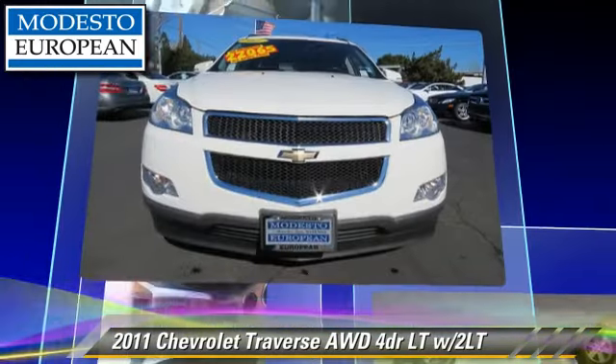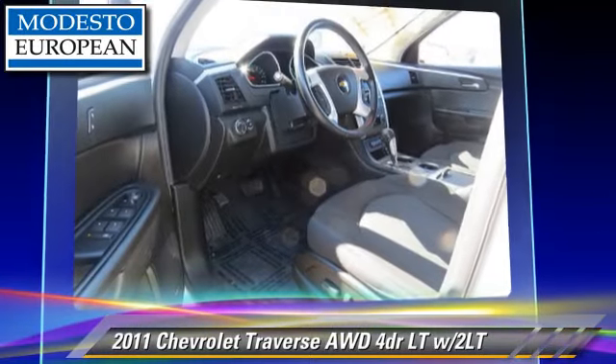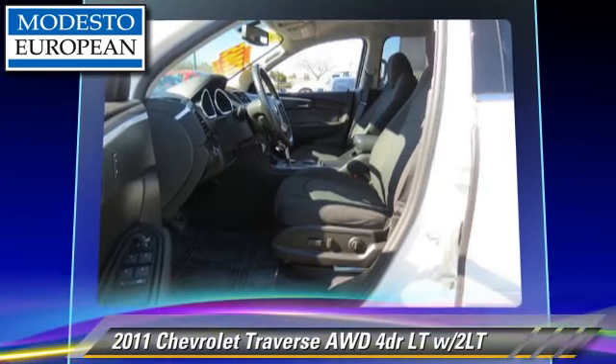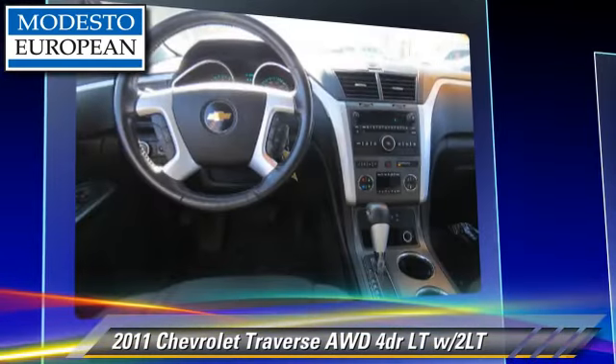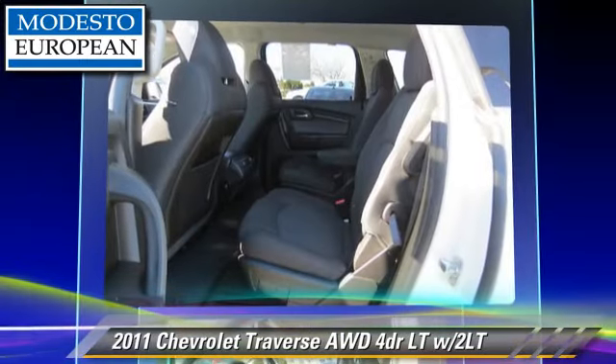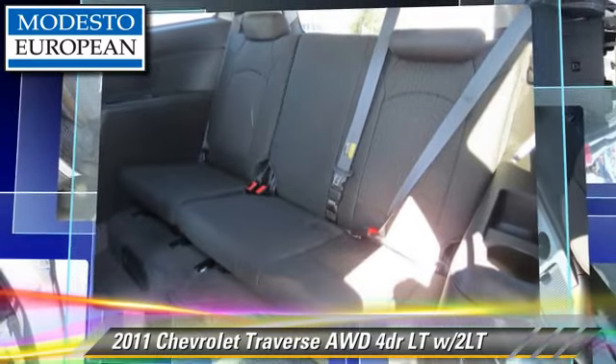Heated power mirrors and all-wheel drive. Safety features include side airbags, four-wheel ABS, and stability control. Comfort and convenience features include third-row seating, backup camera, and satellite radio. Give us a call to schedule your test drive today.